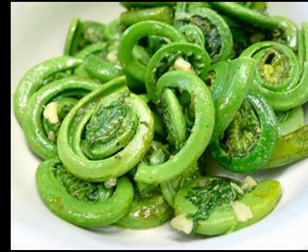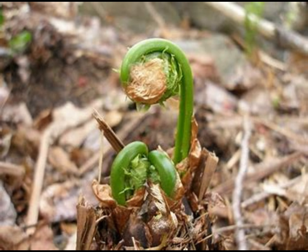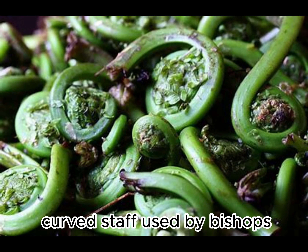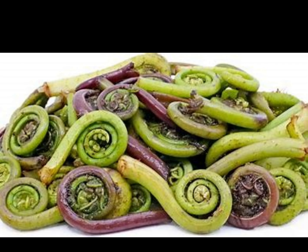The fiddlehead resembles the curled ornamentation called a scroll on the end of a stringed instrument, such as a fiddle. It is also called a crozier, after the curved staff used by bishops, which has its origins in the shepherd's crook.